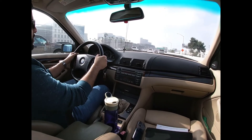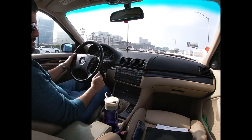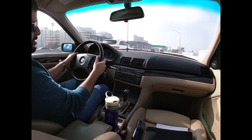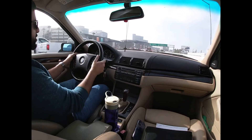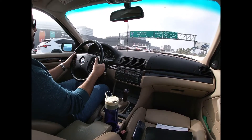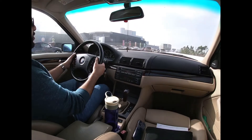I'll let it roll for a little bit, but as you can see, perfectly fine. Doing not even 40 — dropped it into fifth and she'll move right along comfortably. Even with the AC going, it doesn't lug. It just goes.